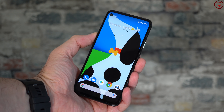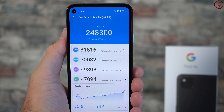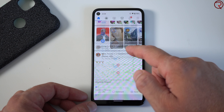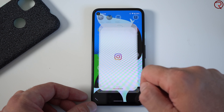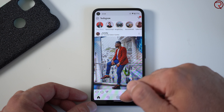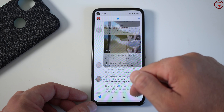The Pixel 4a is powered by the Snapdragon 730, paired with 6GB of RAM and 128GB of internal storage, running Android 10. The Snapdragon 730 may not be as fast as the 855 or 865, but you can do anything on this phone just as well — maybe half a second slower. It's more than enough for anyone, whether you're on social media, taking photos for Instagram, scrolling Facebook, or playing games.